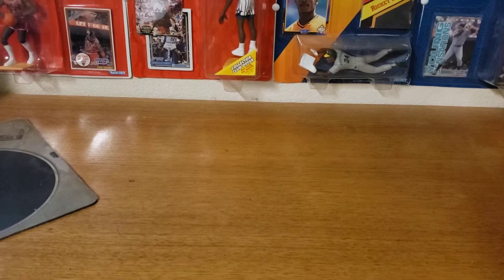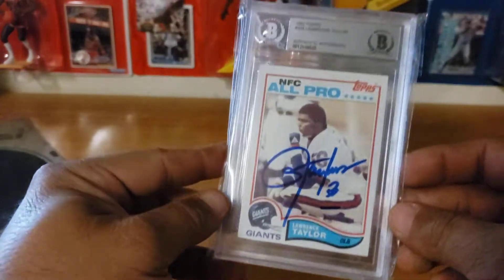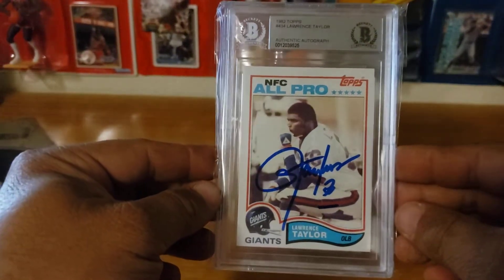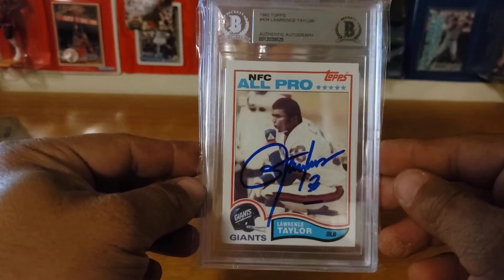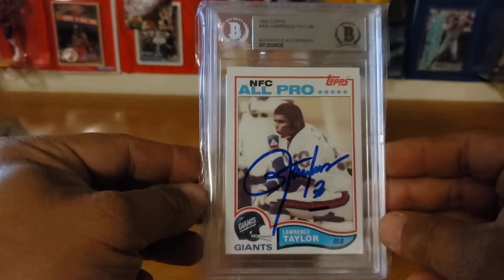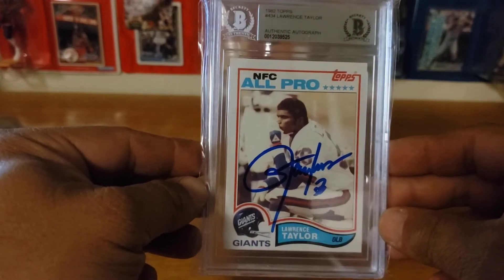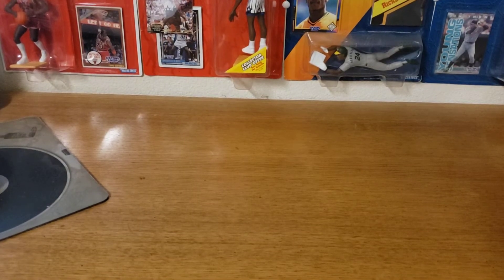I got this done in a private signing. Probably the best defensive player in NFL history — one of my favorites — Mr. Lawrence Taylor. His rookie card: LT was just a beast, flat out amazing, scary as hell. I love LT, so I had to get his rookie card signed and I got it through a private signing. It came out beautiful.